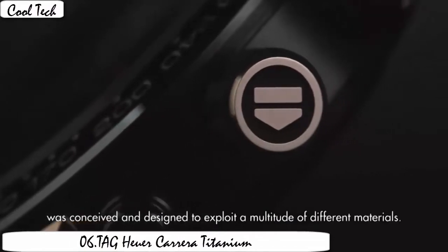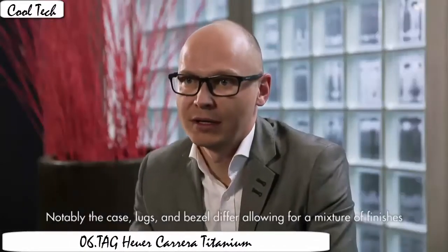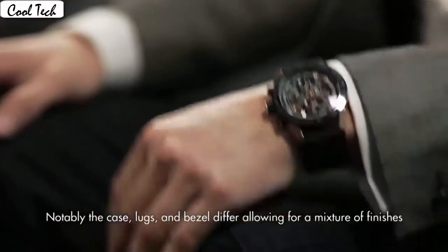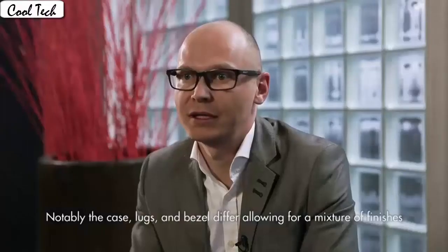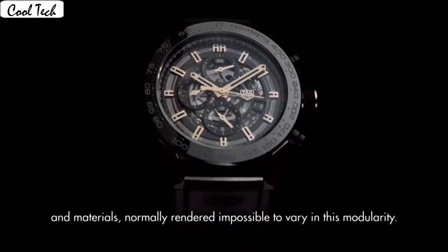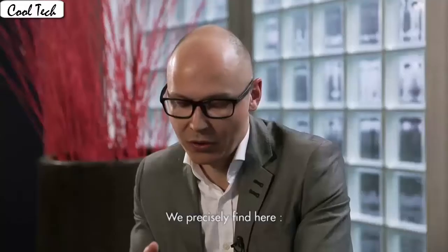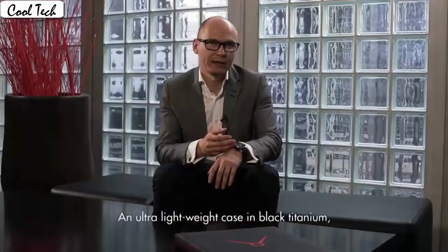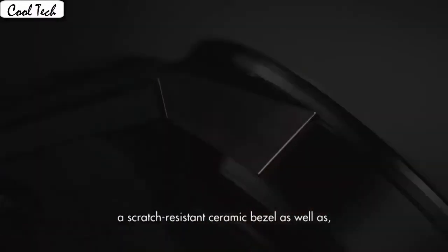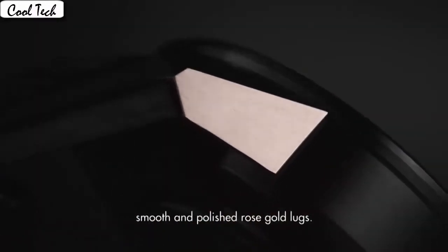Round dial, anti-reflective sapphire display, analog type. Case material titanium, case diameter 43 millimeter, case thickness 16.5 millimeter. Band material leather, men's standard band width 22.9 millimeter, band color black. Special features: Swiss made movement, Swiss automatic, water resistant at 300 feet, unidirectional rotating.